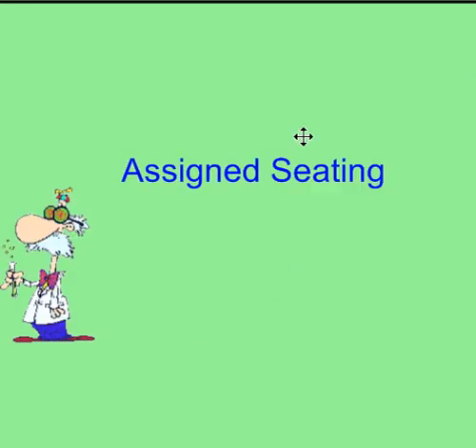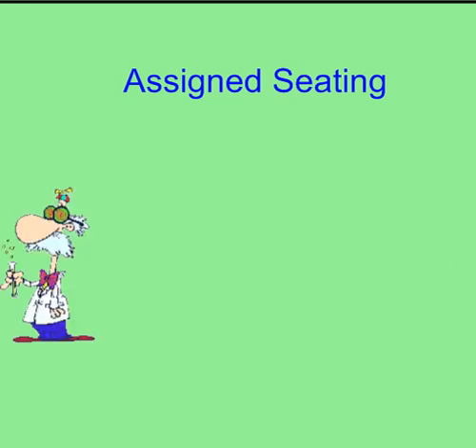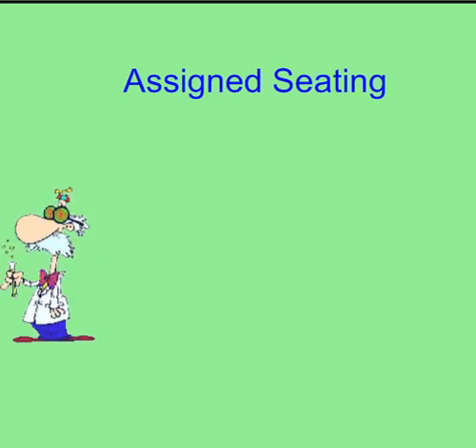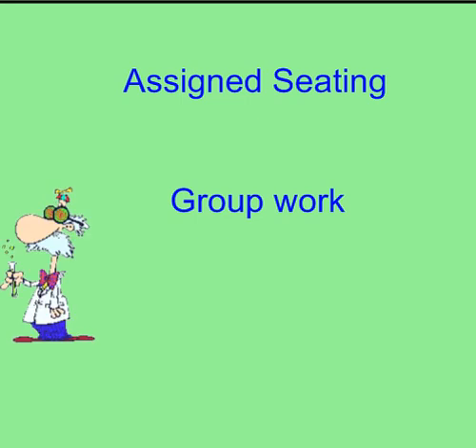Now for a little about my classroom and my expectations of you. Everything you need to know is covered in the course outline you got the first day of class, but I will review everything now. First, let me talk a little about my classroom. I assign seating. Now this is not permanent — students will be sitting in many different seats around the room throughout the year. We do a lot of group work.